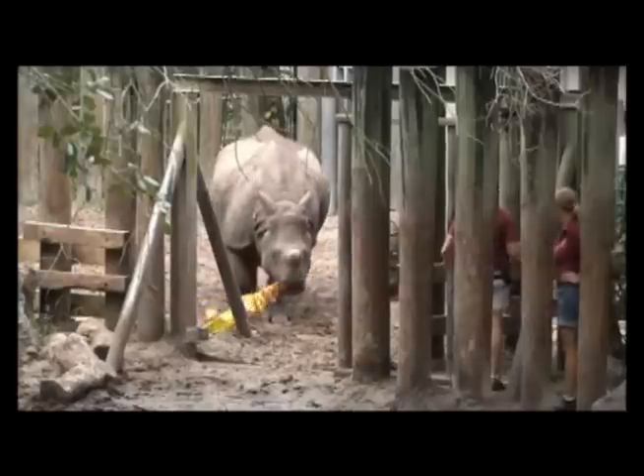It happened pretty fast. She went into labor at about seven and he was born at about 7:45. Ten minutes after he was born he was standing, and ten minutes after that he took his first steps.